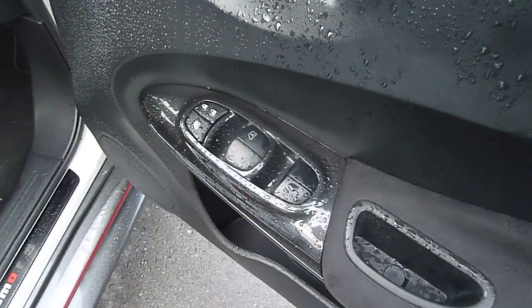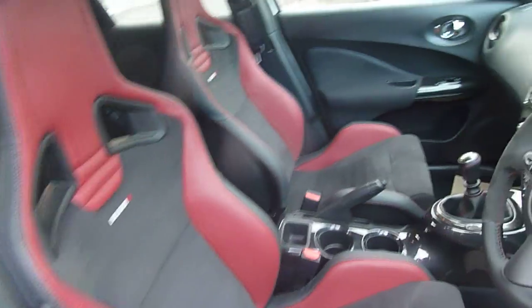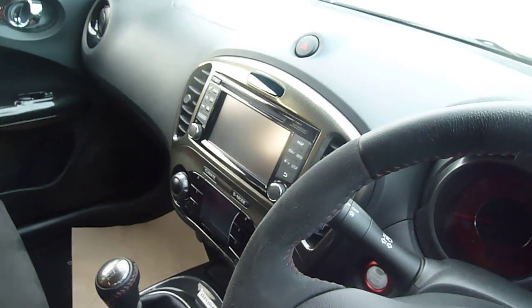It does come equipped with front and rear electric windows, bucket seats with the sports seats. It's a 6 speed gearbox, and it also comes with cruise control and Bluetooth. You can see the built-in sat nav and also a reversing camera.